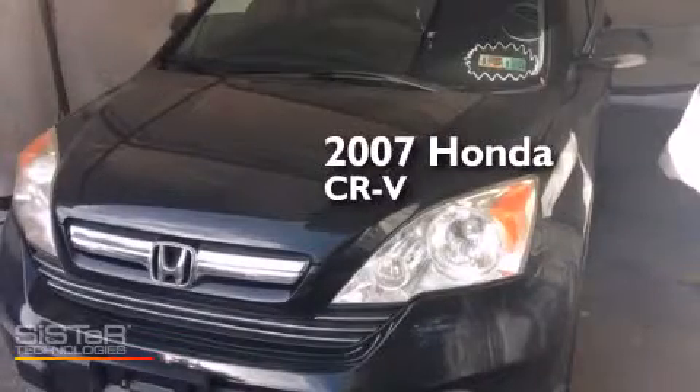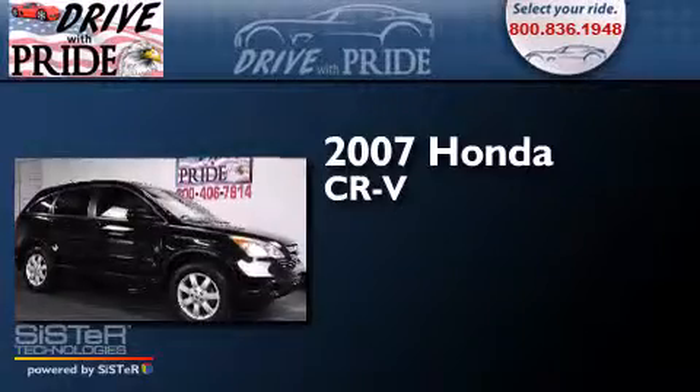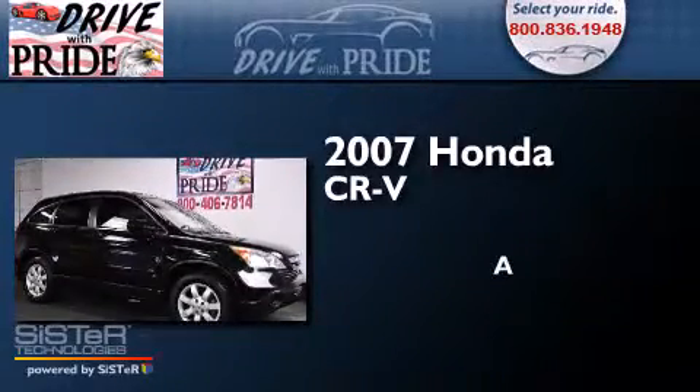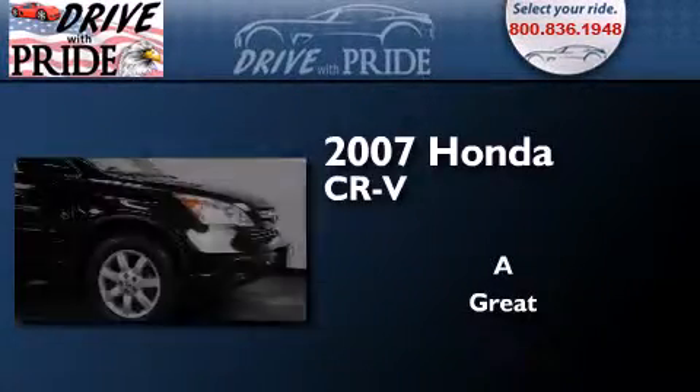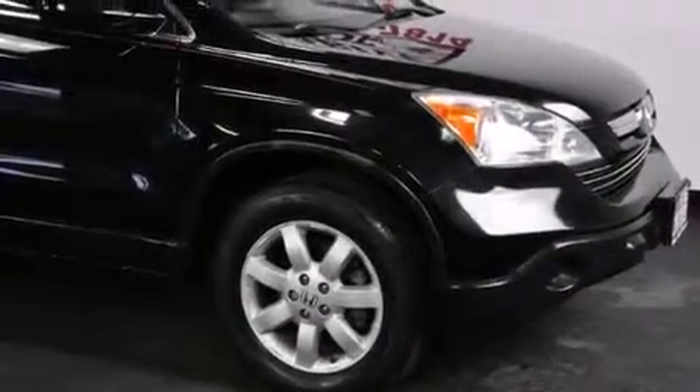This is a 2007 Honda CR-V. All of the following features are included.